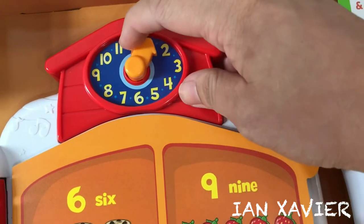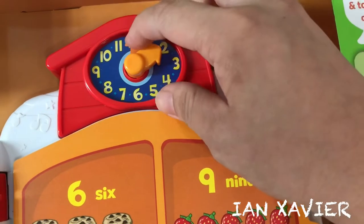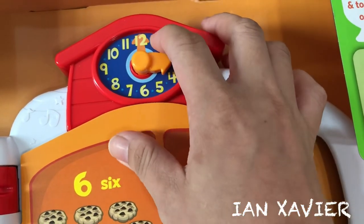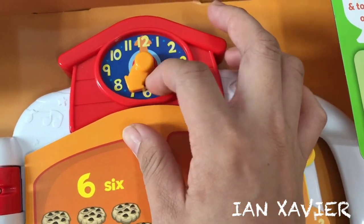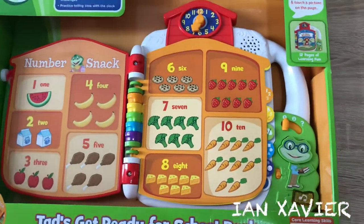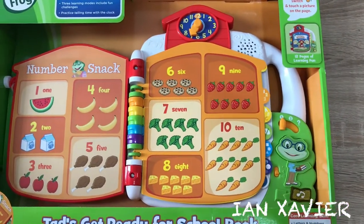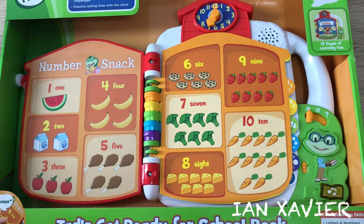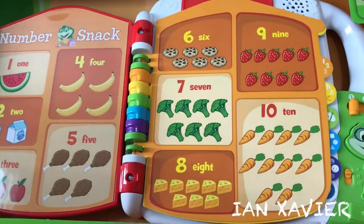The clock. One o'clock. Two o'clock. Three o'clock. Six o'clock. Seven o'clock. Nine o'clock. Thank you.